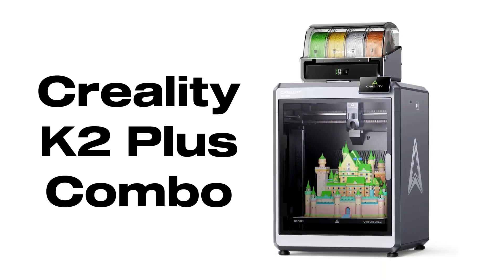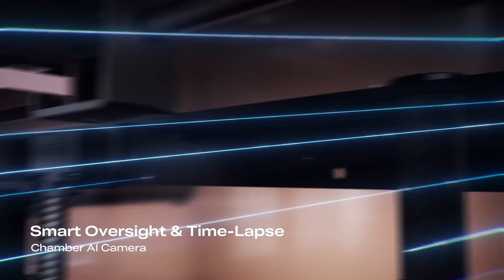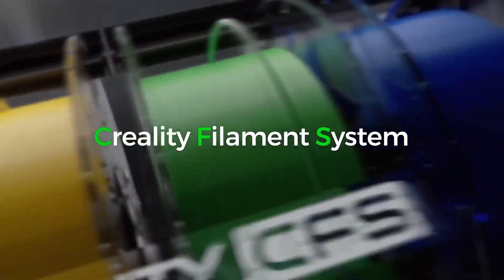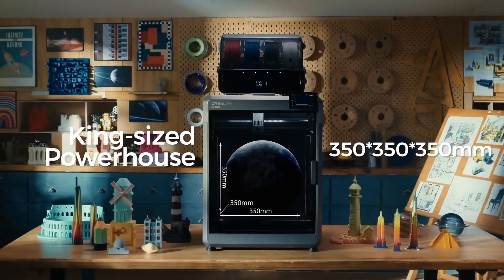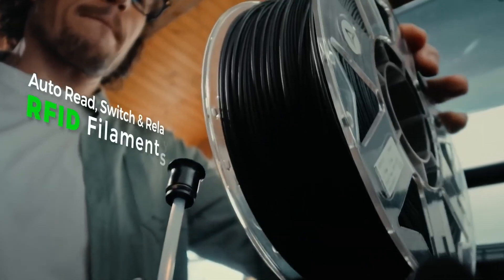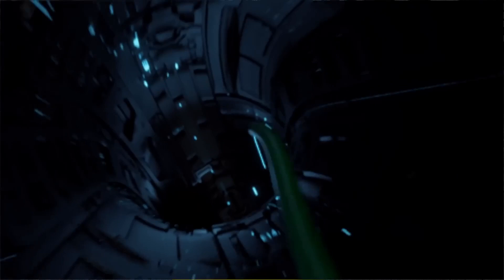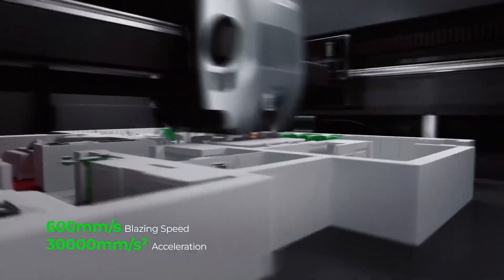Number 5. The Creality K2 Plus Combo is now available at a Black Friday 20% off price. This large-format machine offers multi-color printing — connect 4 CFS units for up to 16 colors — and Creality's automatic material system for filament management. STEP servo motors deliver high acceleration up to 30,000 mm/s², and the 40 mm³ high-flow hotend plus 600 mm/s travel make prints fast without losing detail.